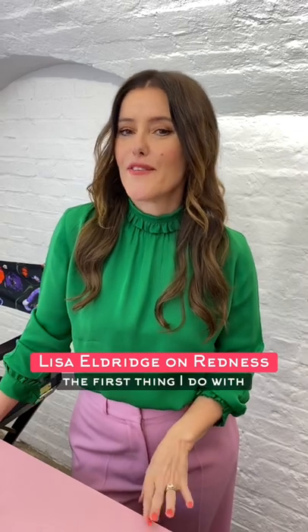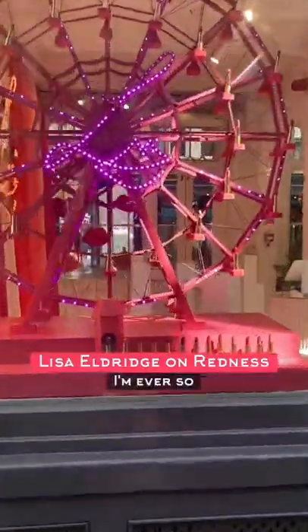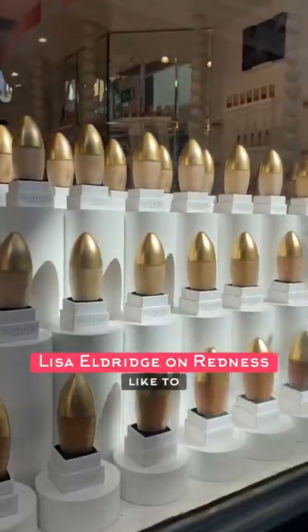So Lisa, what's your top tip for working with or managing to correct redness? Well, the first thing I do with redness is I'm really, really careful with the skin. So if I'm doing a facial massage or anything like that, I'm ever so gentle because that's the first thing I like to do.